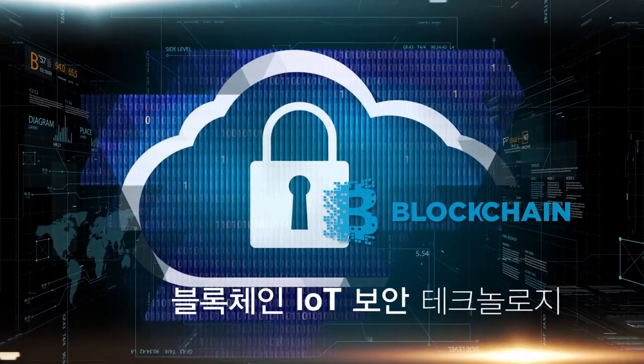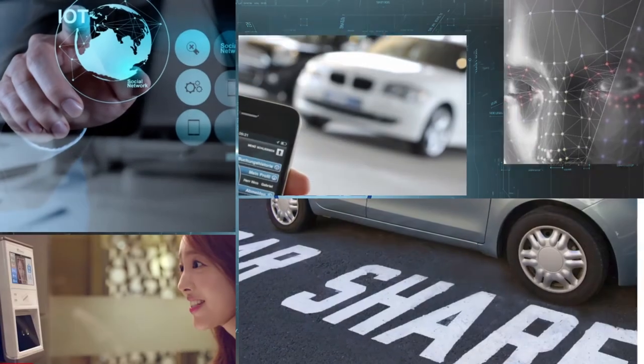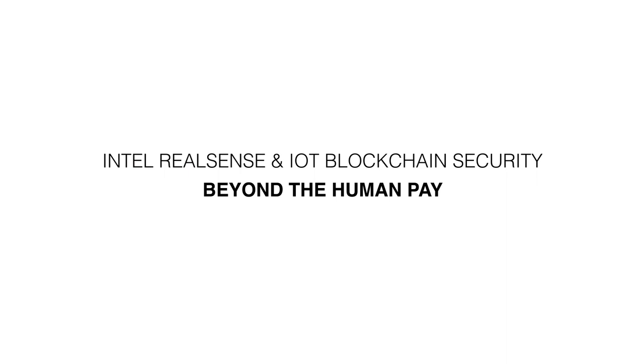The convergence of blockchain-based IoT security technology and HDAC, which makes use of all of this easily, will be here very soon. Beyond the Human Pay — HDAC.